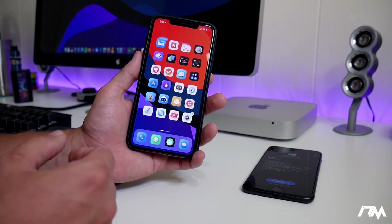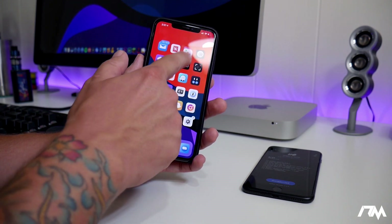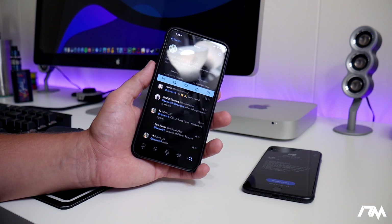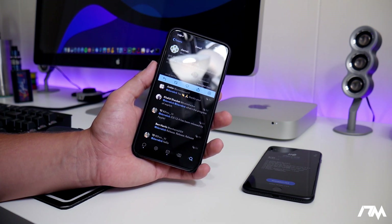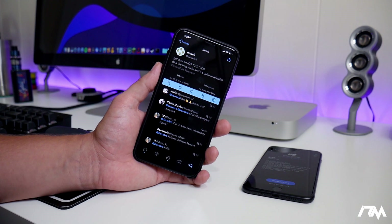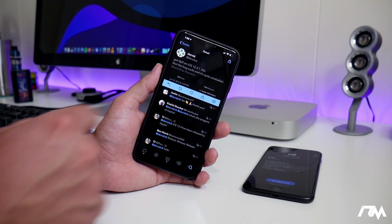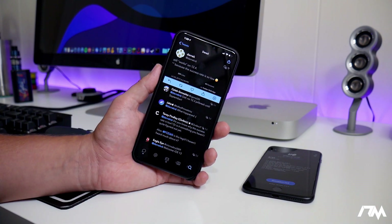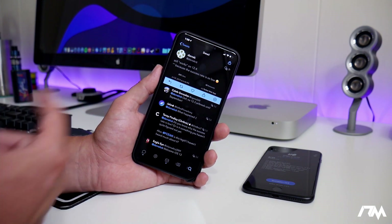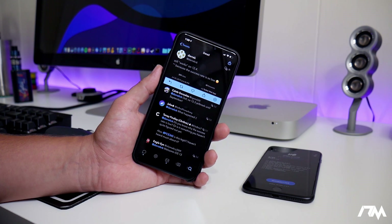That covers the most current up-to-date jailbreaks for iOS devices. Now I do want to talk about iOS 12.3, 12.3.1, and 12.4 for any of you that might be on those firmwares. Good news — there is a TFP0 bug that does exist in 12.3, 12.3.1, and also in 12.4. It's going to be some time until this bug is released by the developer because Apple has not patched it yet. This bug would probably be released once iOS 12.4.1 comes out, which I'd assume would patch it. But do keep in mind there is a bug for those firmwares.